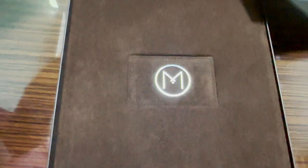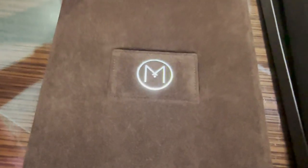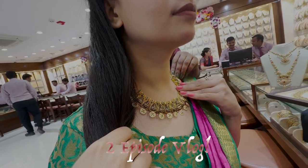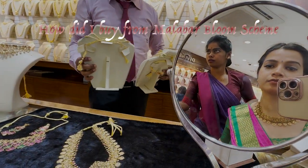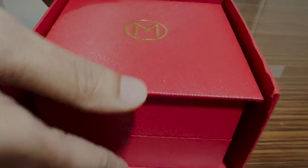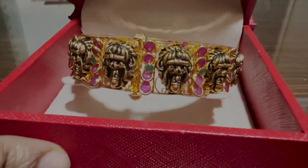Hey everyone, hello, namaste! Welcome and welcome back. Today's video is really exciting because the golden investment scheme I had at Malabar Gold and Diamond got matured. This is a two-episode vlog. In the first vlog, we're going to see how I purchased my bridal jewellery at just 4% making charges at Malabar Gold and Diamond, and we'll also look at the scheme. The second episode will cover prices, unboxing, and packaging.